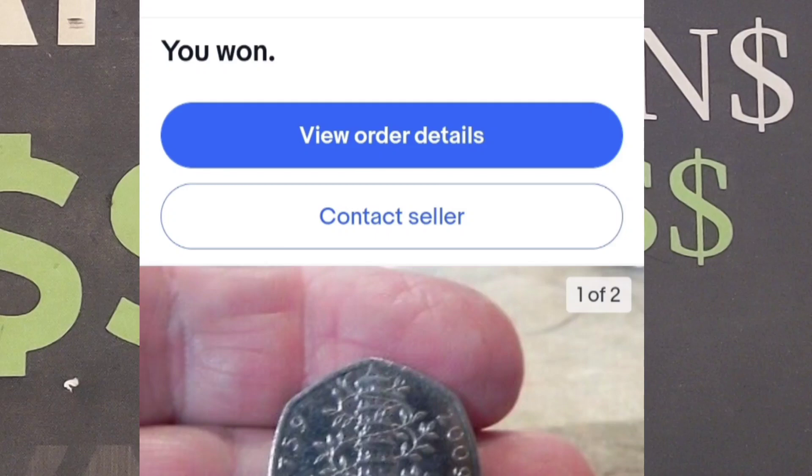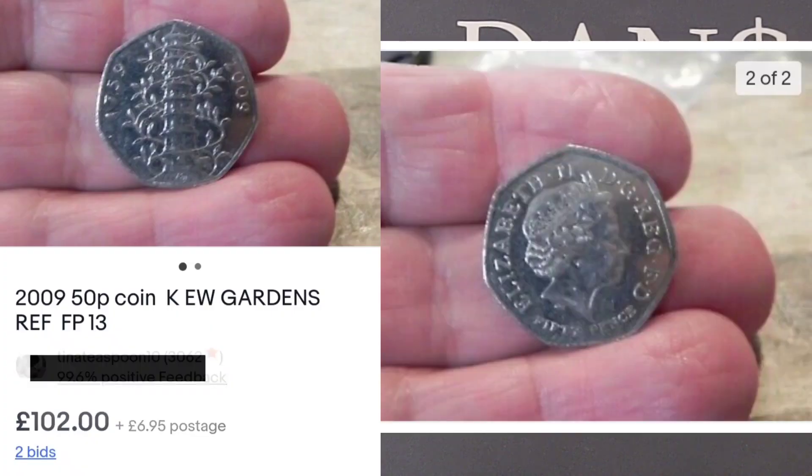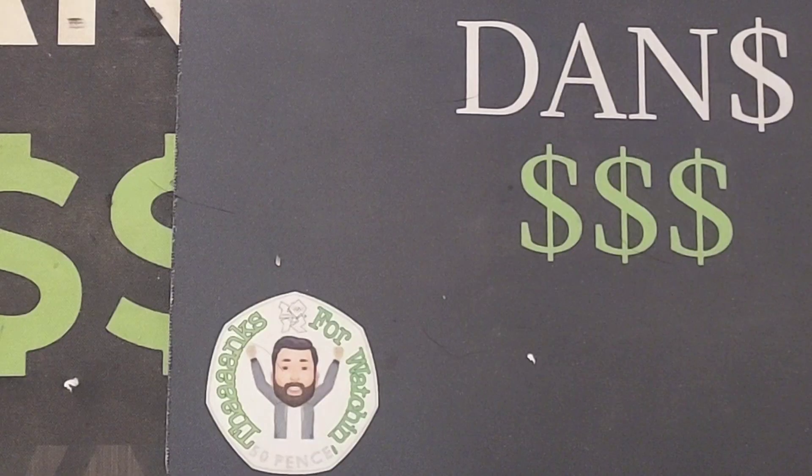I have won a Kew Gardens. I actually won it last night about 5 o'clock in the morning — that's probably why I'm a little bit tired today after being at work as well. £102 plus £6.95 postage, so £108.95. We're on to a winner. It's the real deal and I'm definitely in the money here with this one.